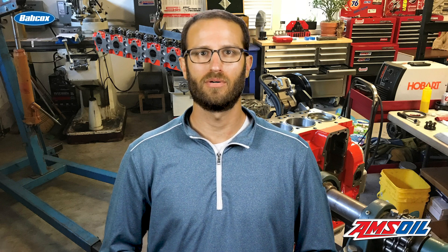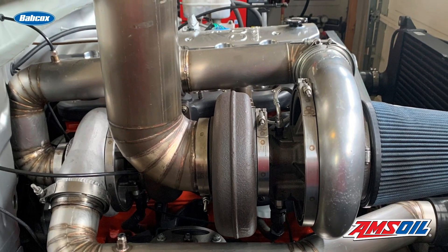He went to college for mechanical engineering, and as a side gig while in school, he started Capital Diesel Performance, making compound turbocharger kits. Capital Diesel Performance officially became a shop in 2012, and is located in Windsor, California.